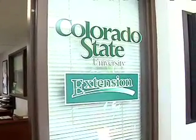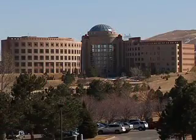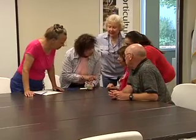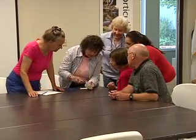Through a partnership with Colorado State University and Jefferson County, they go through extensive training and classwork to be certified as Master Gardeners. There is no way that the three of us who are on staff here could possibly reach the citizenry that we are able to do with the volunteers.